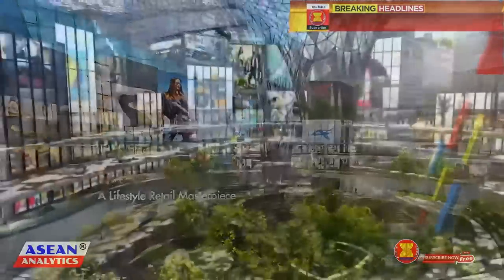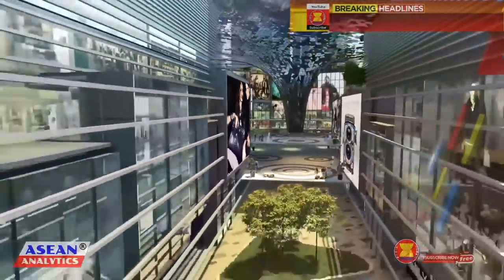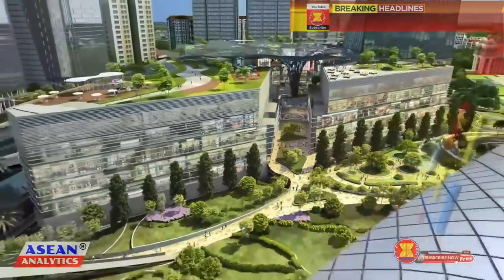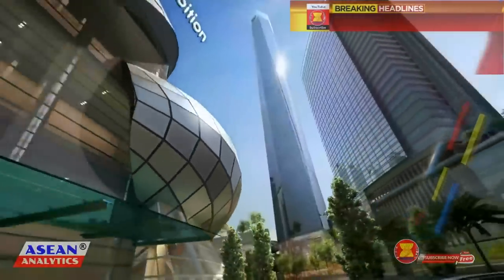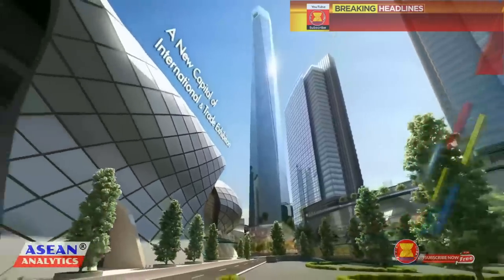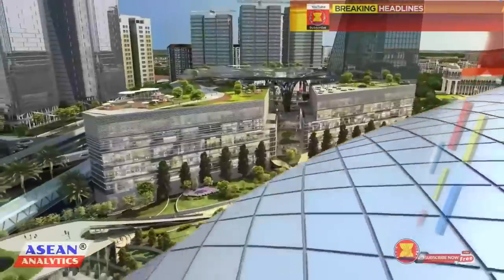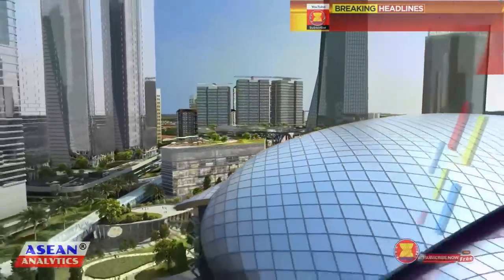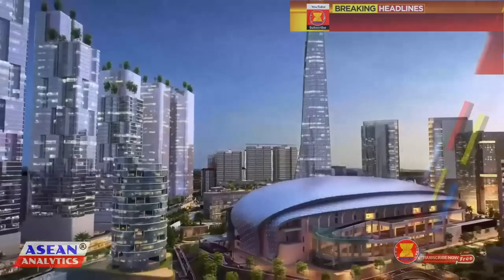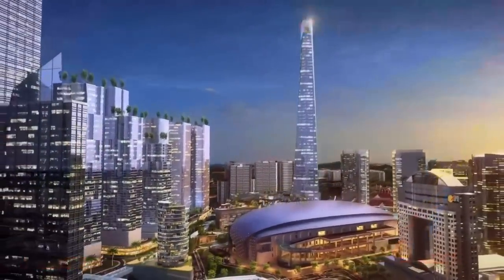Built around the meetings, incentives, conventions, and exhibitions sector, KL Metropolis is poised to boost business tourism and spearhead a fresh effort to turn Malaysia into a preferred international convention destination. The first component is the Malaysia International Trade and Exhibition Centre, MITEC, which opened in 2017. MITEC, Malaysia's largest exhibition centre, plays host to numerous upscale international events and concerts, with 1.5 million square feet of built-up space able to host a maximum of 48,000 visitors at one given time.